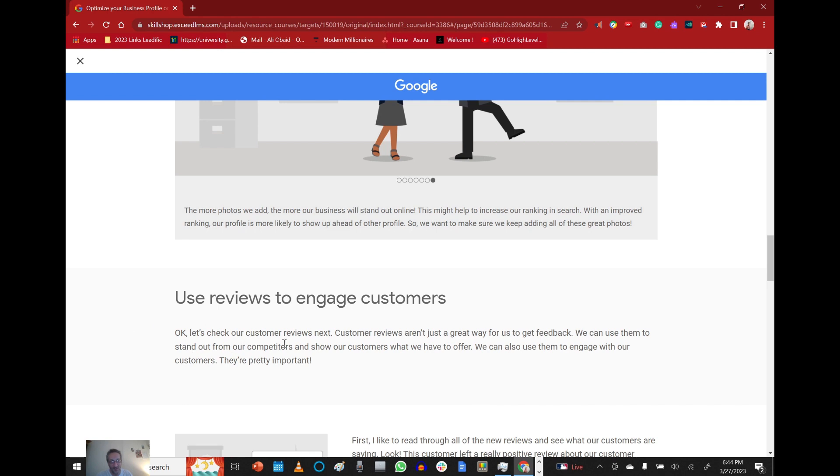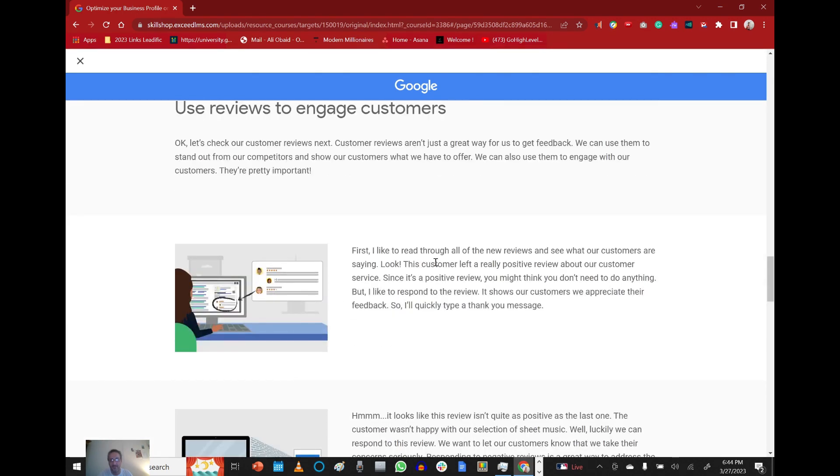Use reviews to engage customers. Let's check our customer reviews next. Customer reviews aren't just a great way for us to get feedback — we can use them to stand out from our competitors and show customers what we have to offer. We can also use them to engage with our customers. First, I like to read through all the new reviews. Look — this customer left a really positive review about our customer service. Even though it's positive, I like to respond — it shows our customers we appreciate their feedback, so I'll quickly type a thank-you message.